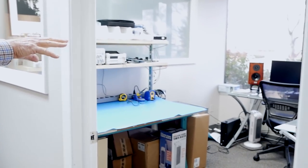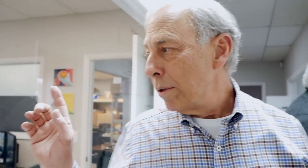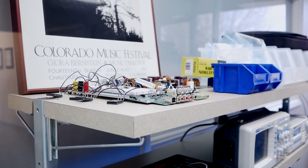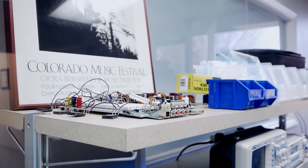The heart of PS Audio is engineering — more than a third of employees are engineers. This is the hardware engineering area. There's also a programming office with three programmers. On the bench is a breadboarded circuit — a future product, with power transistors hanging off it that would burn up without a heat sink.